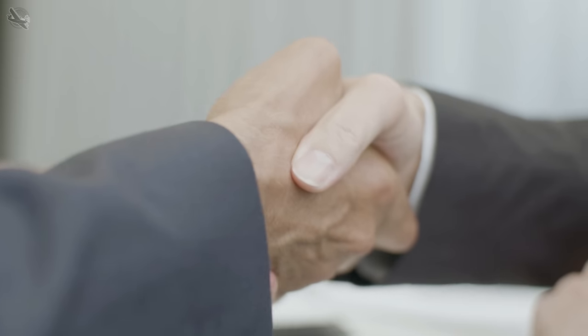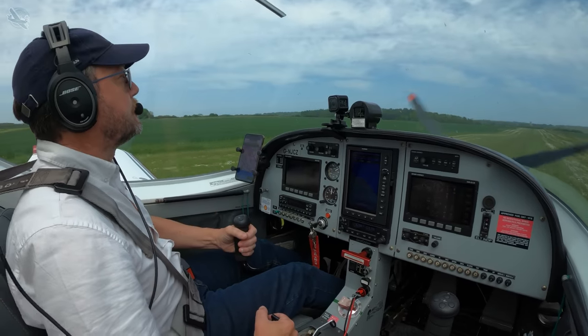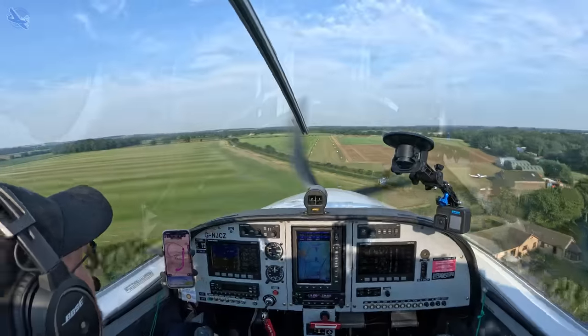I bought the share thinking I'll keep it for a year then move back to a bigger aircraft. However it didn't take me long to fall in love with the Sport Cruiser and all the new places I could now visit. I'd never really done any farm strip flying before but now I was visiting everywhere and it was amazing.